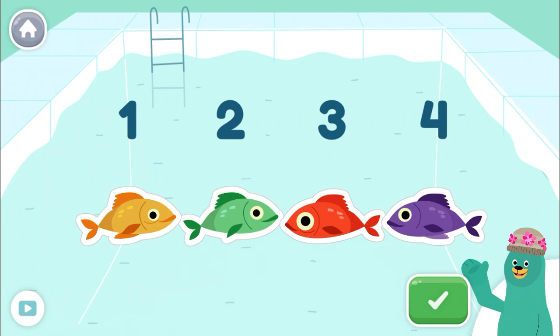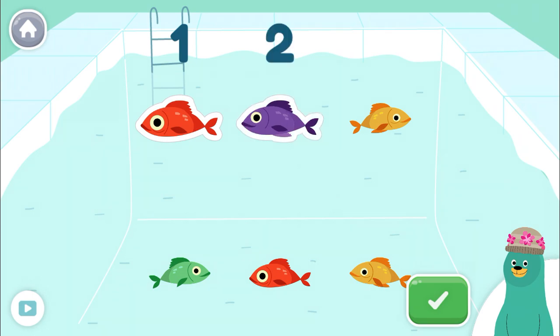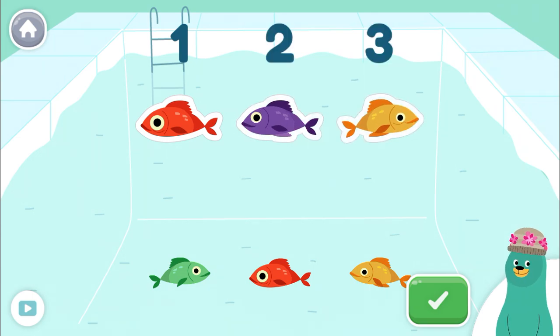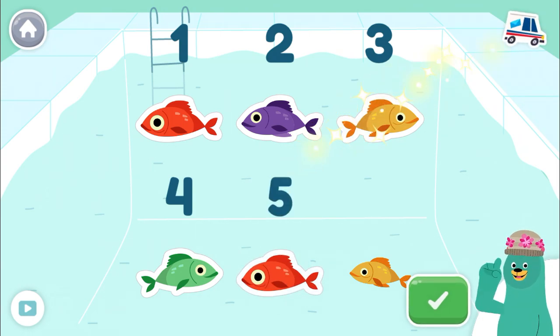Now listen carefully to the next instructions. Tap only five fish. One, two, three, four, five! Keep it up!